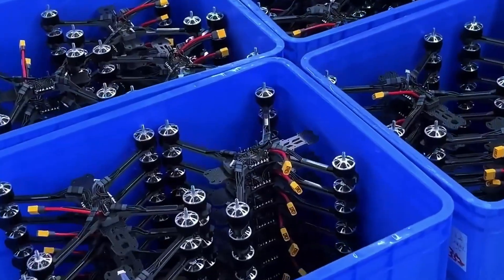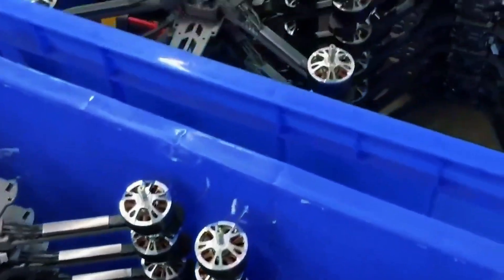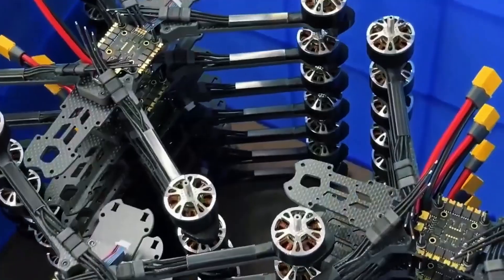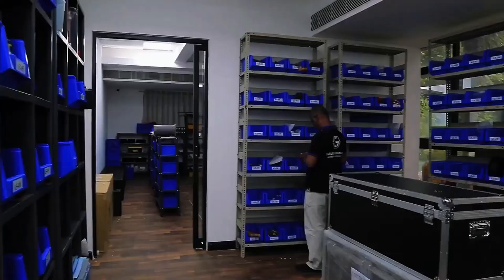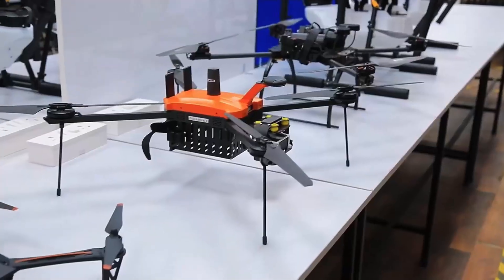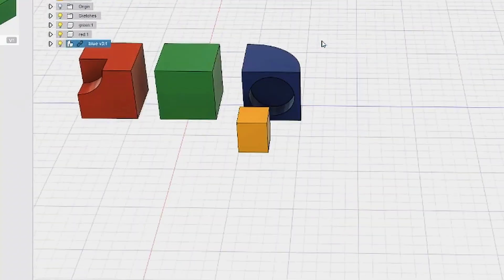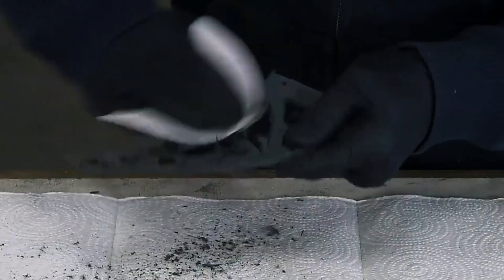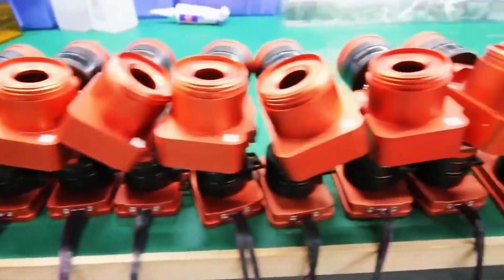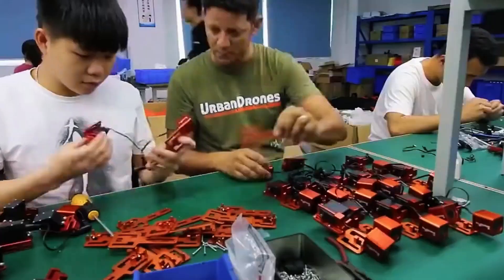Each solder joint, smaller than a grain of sand, is made under magnifying lenses to ensure that the 4K camera and collision sensors work with surgical precision. An initial connection test verifies that all systems communicate, like a conductor ensuring every musician plays in harmony. Next, it is the turn of the propellers — the wings of the drone — moulded from reinforced polymers in injection machines that give each blade the aerodynamics of a bird in flight.